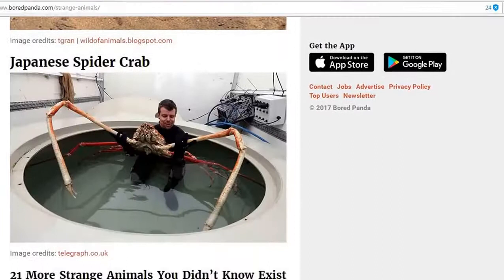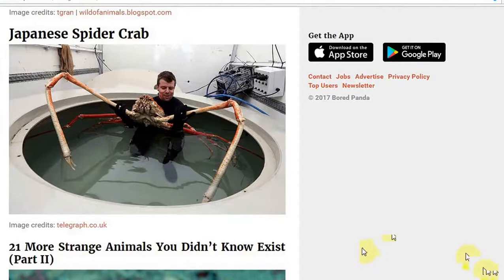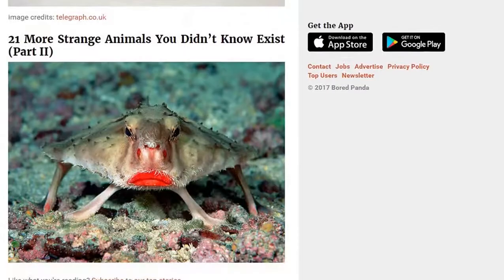Japanese spider crab. The everyday Japanese spider crab — obviously nothing to do with Fukushima, of course. It's just an everyday size there. Nothing to do with radiation or anything like that.